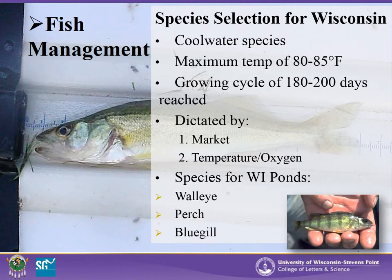In Wisconsin ponds, it is best to raise cool water species. Unless the pond is very deep or has substantial groundwater input, ponds will get too warm during the summer, and oxygen levels will be too low for many cold water species like trout or salmon. The maximum temperature of the pond should not exceed 85 degrees Fahrenheit for cool water species.